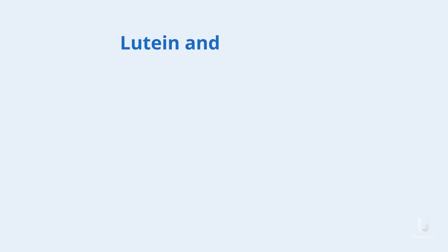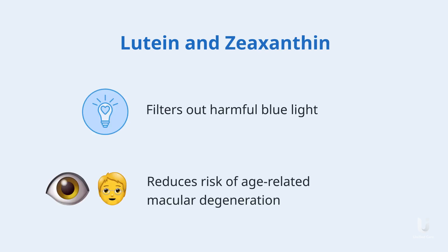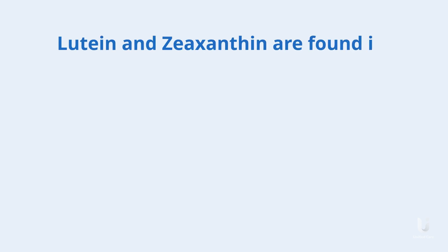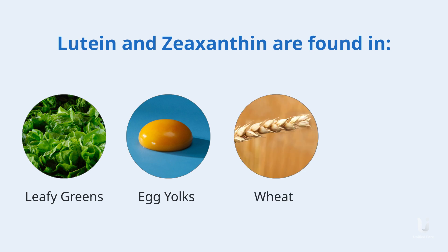Lutein and zeaxanthin. This nutrient helps to filter out harmful blue light and reduce the risk of age-related macular degeneration, a common eye condition that can lead to permanent vision loss. You can find lutein and zeaxanthin in leafy greens, egg yolks, wheat, and yellow corn.